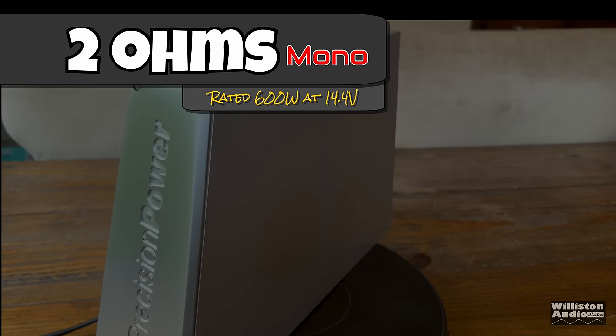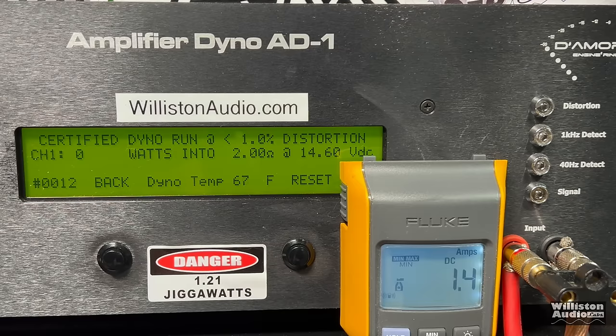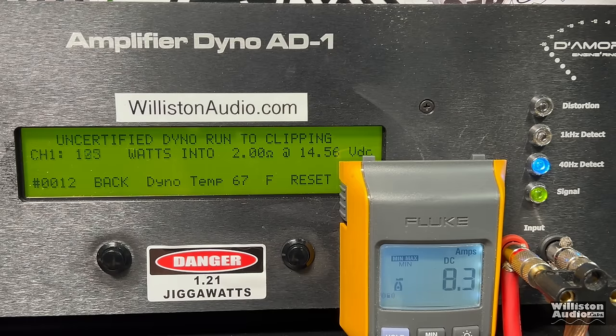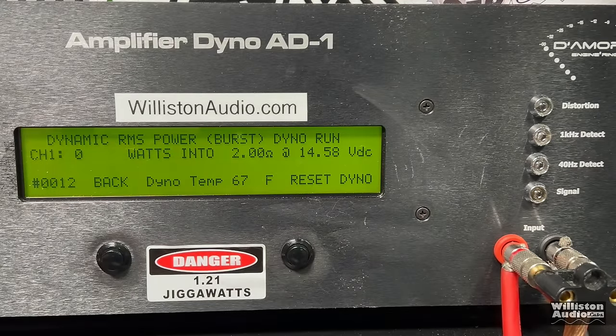Now we'll try 2 ohms, where it's rated 600 watts at 14.4 volts. Certified test first: we're a little bit shy — 564 watts at 14.38 volts, about 36 watts shy of the rating. Uncertified to clipping: 644 watts at 14.28. For the dynamic test with the pulse tone: well above the rated power — 733 watts at 14.45 volts.